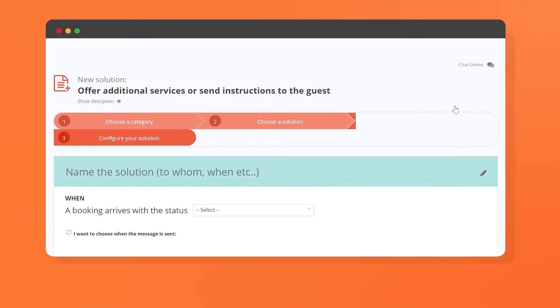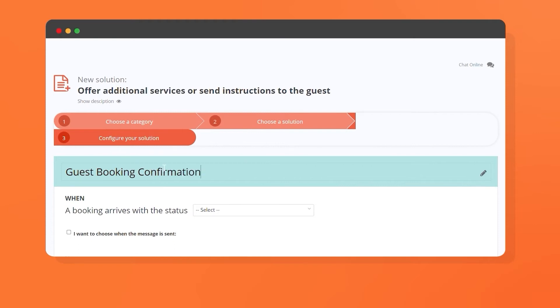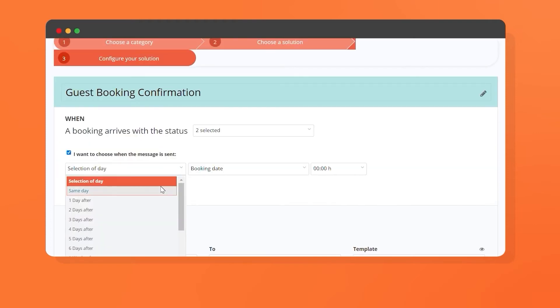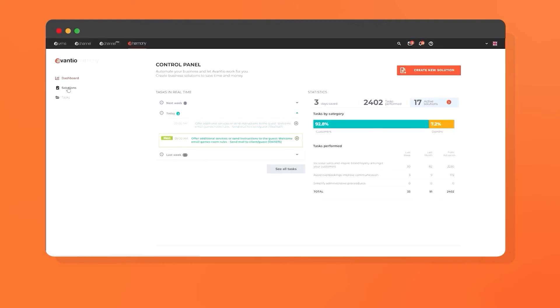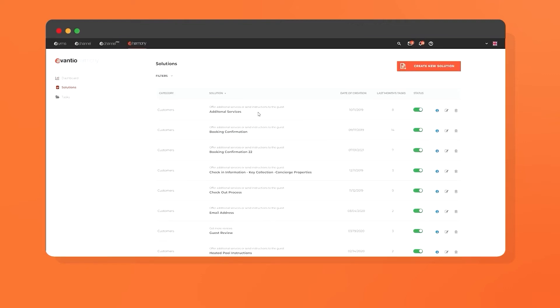If you're managing multiple properties, guest communication can easily take up most of the day. With Harmony Task Automation, you can save time and ensure effective communication with your guests at all times. Generate automatic templates with all of the information that your guests might need before, during, and after their stay. From the Harmony dashboard, you can upsell additional services, provide instructions on how to get to the property, recommend nearby activities, and offer discounts for clients that leave reviews.